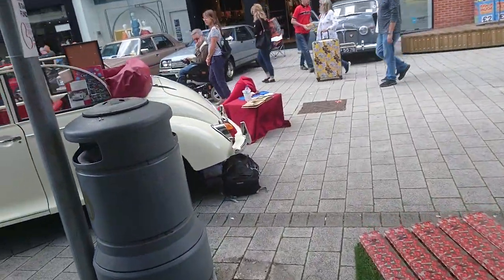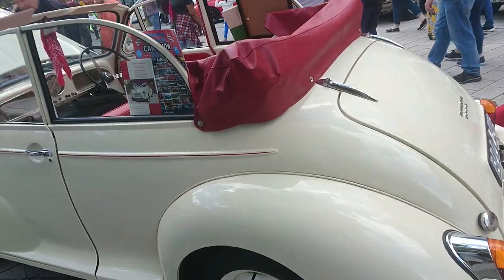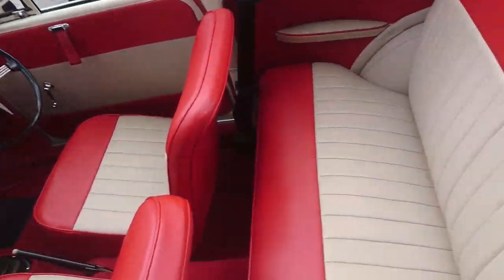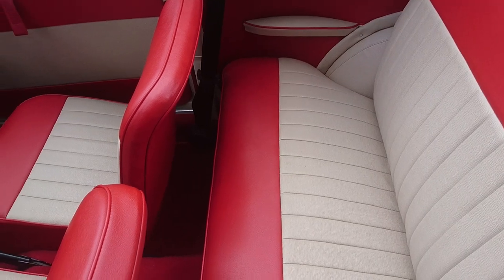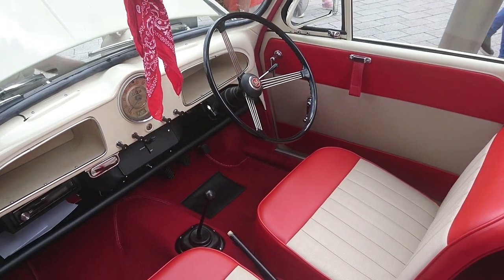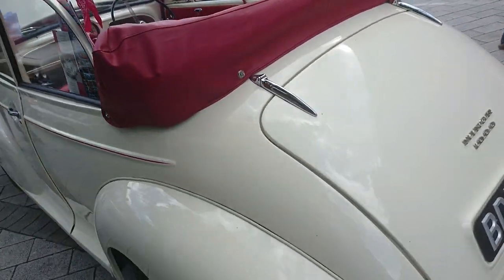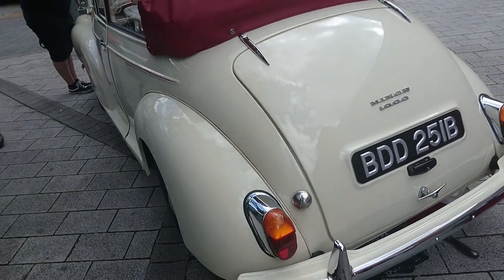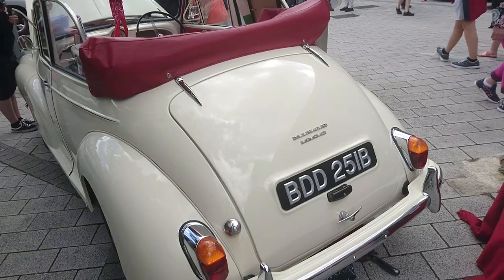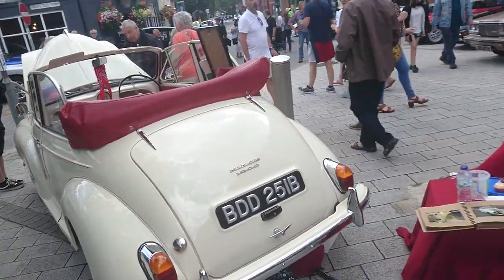And then we've got this Morris Minor convertible. These are very expensive, actually, these days. Matt from Furious Driving recently reviewed one of these — I think it was this colour. This is a '64, so it has the older-style steering wheel, 1100cc, like the Austin and Morris cars of the period. Very nice indeed.